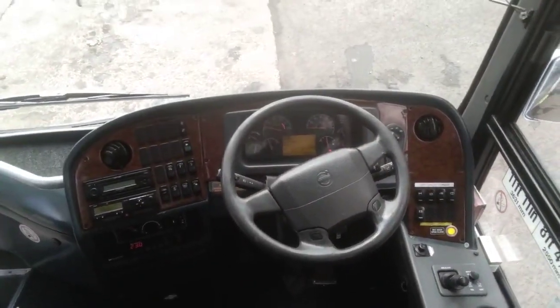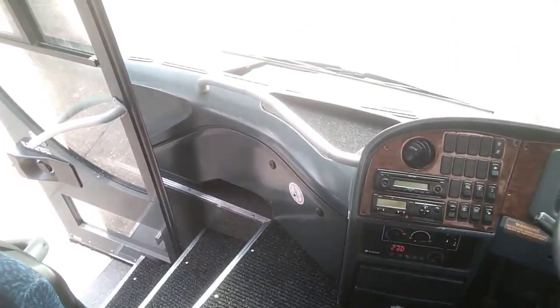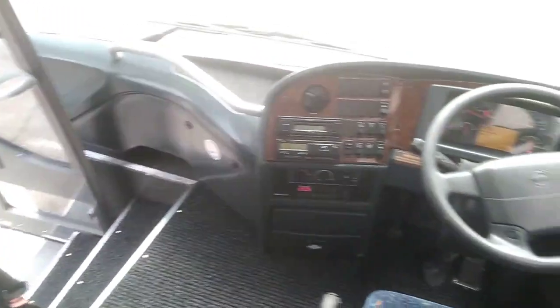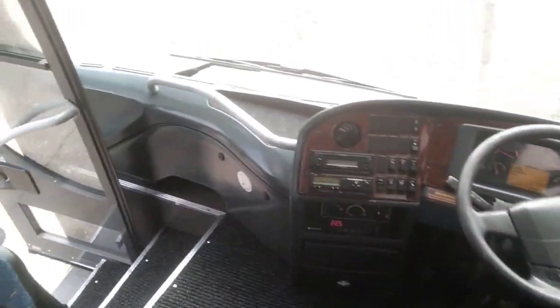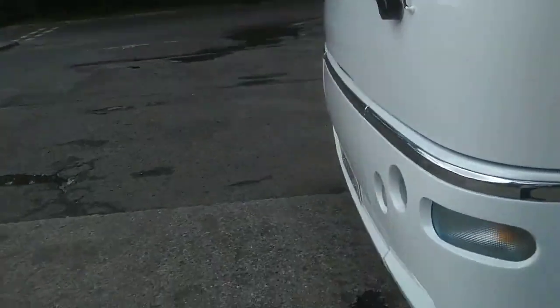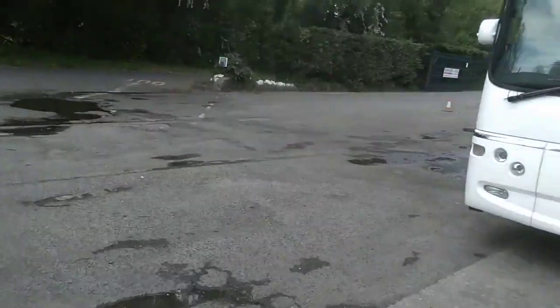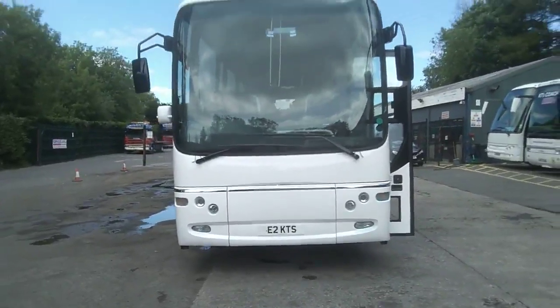Wood trim to the dash, which is in pretty good order — there are a few scuffs, likely from a driver's feet on a two-man job, but other than that the dash is in very good order. Crew seat fitted. All in all, a very straight, clean, usable vehicle. That magic number of 57 with the amount of space in a 12.8-metre Paragon — you could even upseat it to 61, so this vehicle gives you a few options.